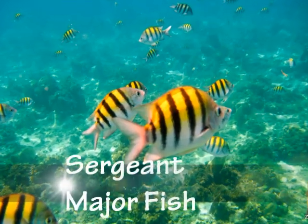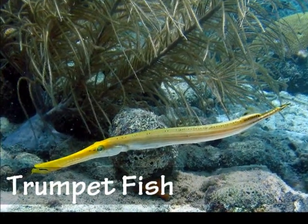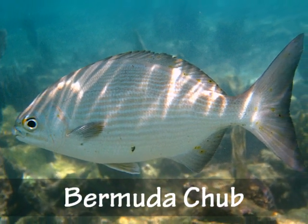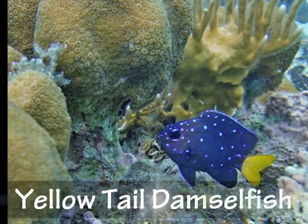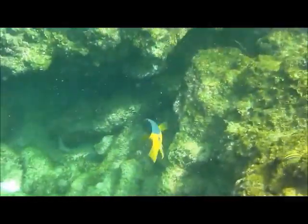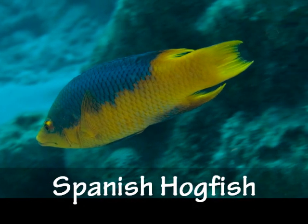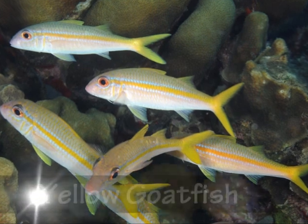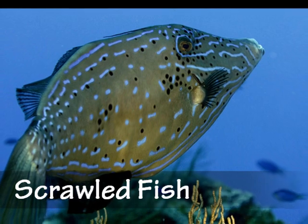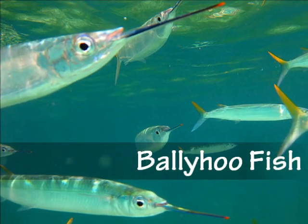The sergeant majors, the trumpet fish, the Bermuda chub, and the beautiful yellow-tailed damselfish, the Spanish hogfish, and the yellow goatfish, the scrawled fish, the ballyhoo fish.